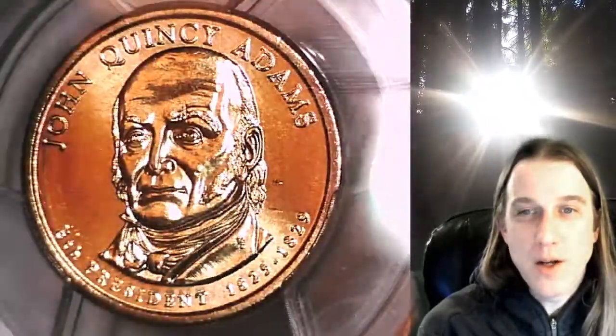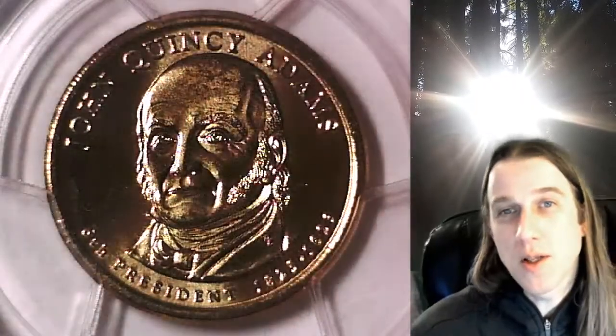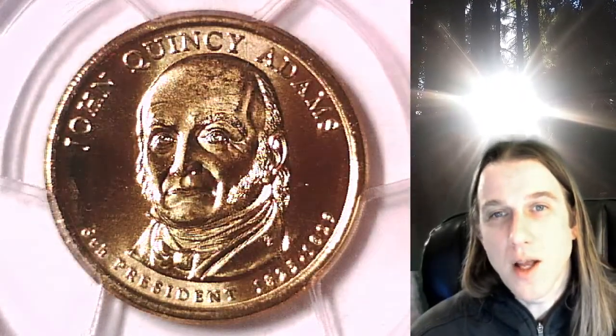Once there, you can also find over 3,800 PCGS graded coins for sale. We currently have more PCGS graded coins listed for sale on eBay than any other seller.